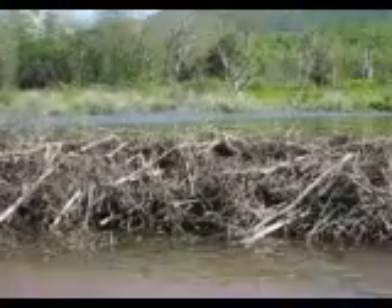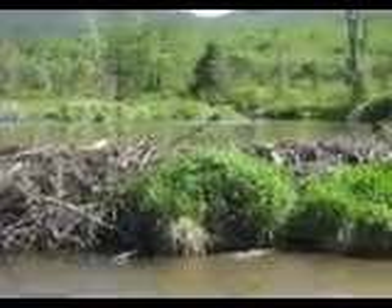I'd say the beaver dam is about three feet high. It looks like it.